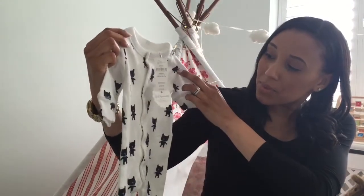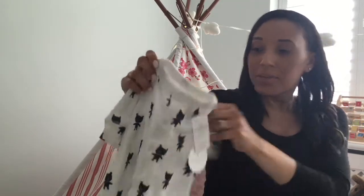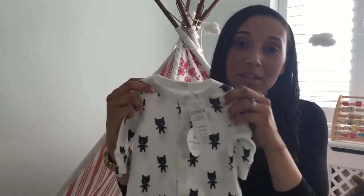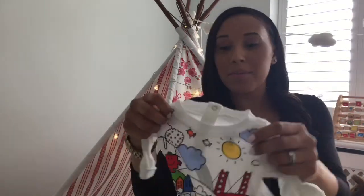First up is this all-in-one from Baby Gap — it's in their First Favourites range. It's footless and this is newborn age. I thought it was really sweet; I quite like the bear print on it and it was £12.95 but I think I got it when they had one of their 30% off days. Possibly could be baby's going home outfit — I haven't quite decided yet but I think it would look quite nice on.